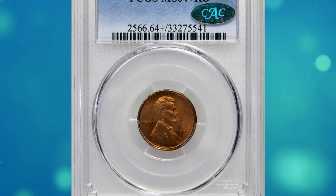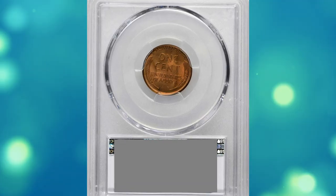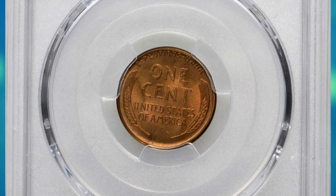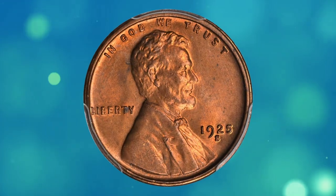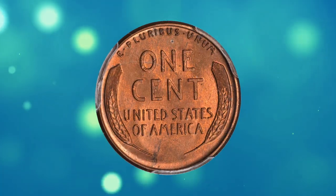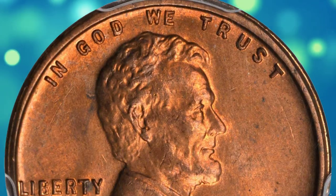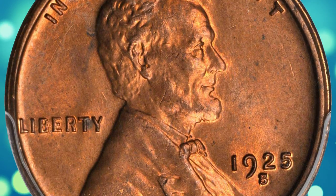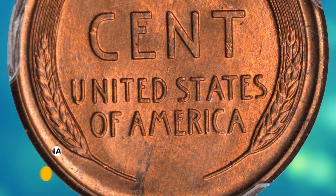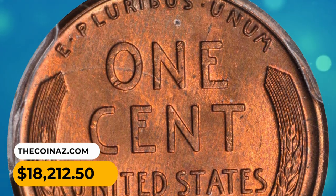Number 4. This is a 1925-S Lincoln cent in MS64+ red condition. This impressive near-gem is as well produced and carefully preserved as any 1925-S cent handled in recent memory. The overall definition is quite sharp, and the surfaces are of further note given the full endowment of bold rose-orange luster that they possess. It was sold for $18,212.50.